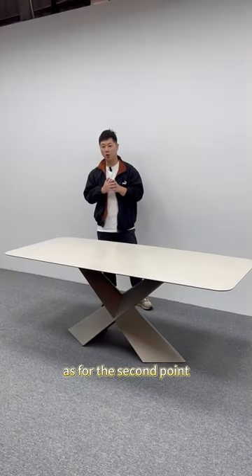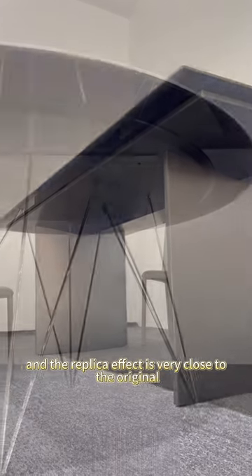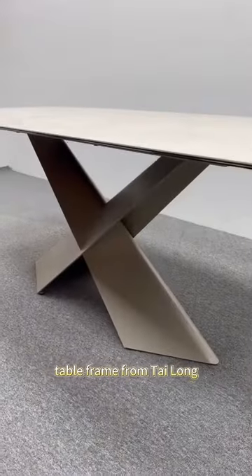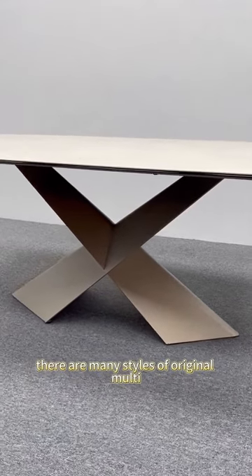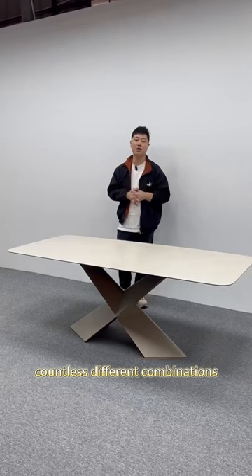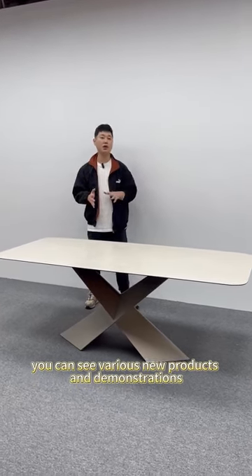As for the second point, our table frames are very high-end, and the replica effect is very close to the original. Today I'm going to share with you a table frame from Tai Long. We have also made a lot of styles like Catalan, Melotti, and Ciadu, which are all done very well. There are many styles of original multi-table frames, which can create countless different combinations. This is also why you can see various new products and demonstrations in our videos.